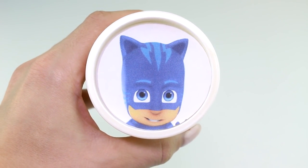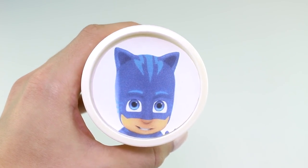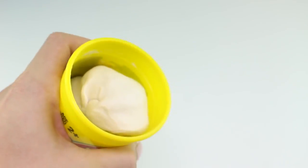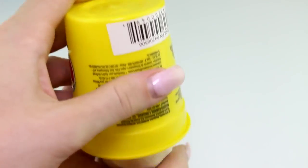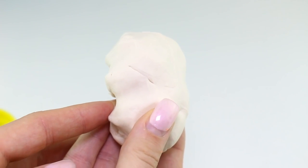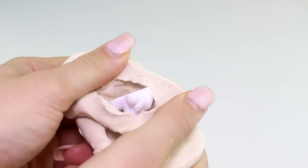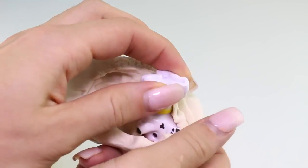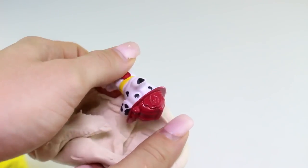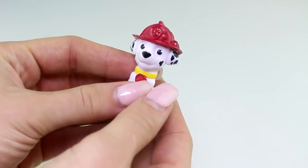Next we have Catboy from the TV show PJ Masks, and here we have the color white. Who's inside? I see a fire hat — and it's Marshall from Paw Patrol!